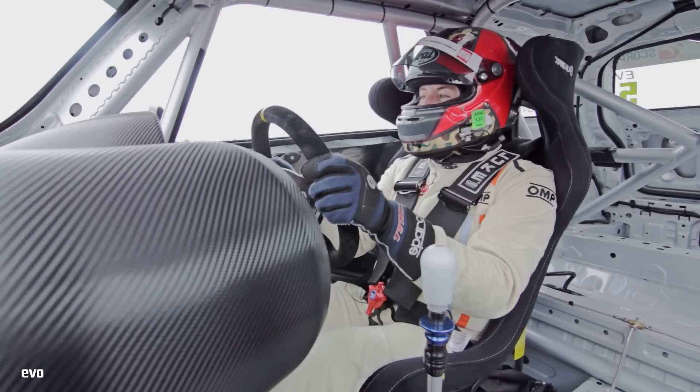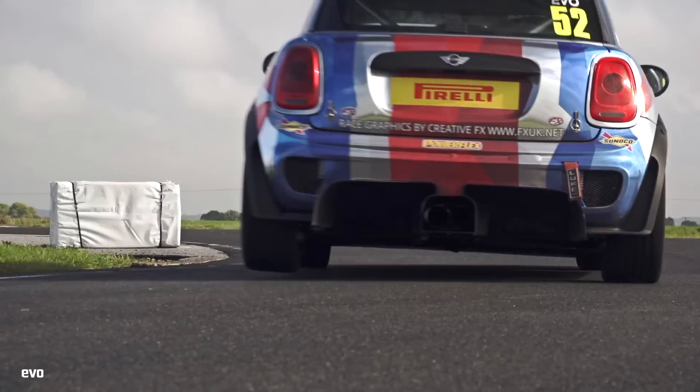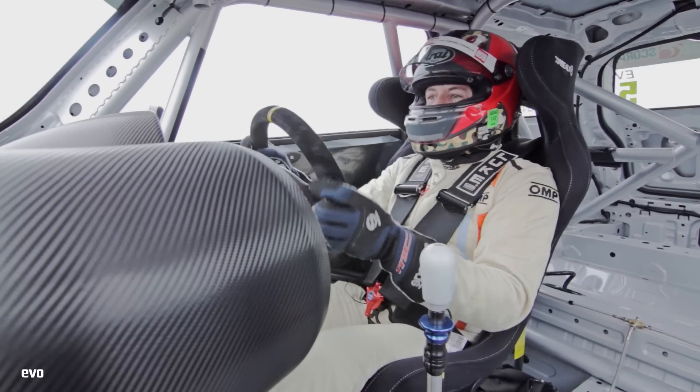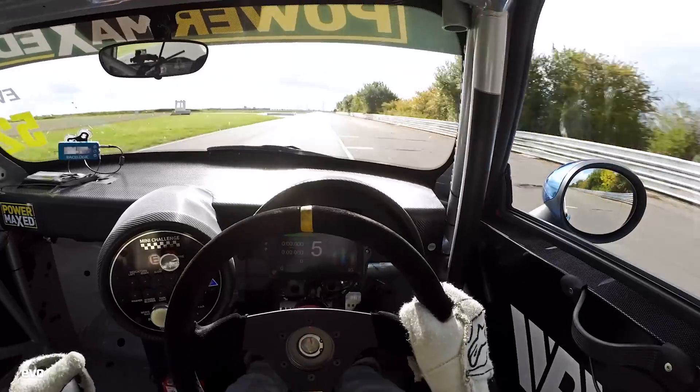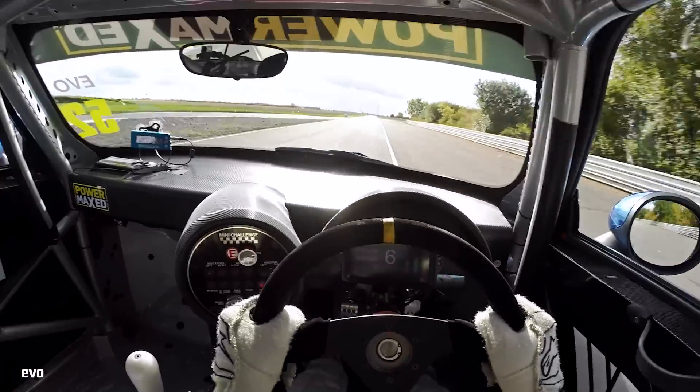The suspension's busy. The whole car's bobbling around as you're driving it, hopping over curbs. The gearbox I absolutely love. It's probably not the quickest thing, but having a big stick to pull on, and as you upshift, you hear the flames and everything. It really adds to it. It's fantastic.